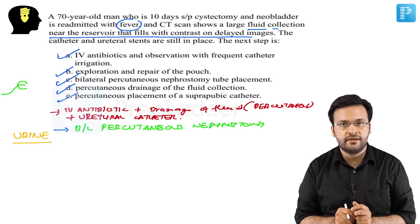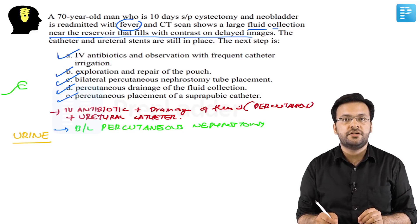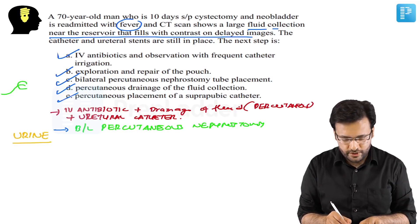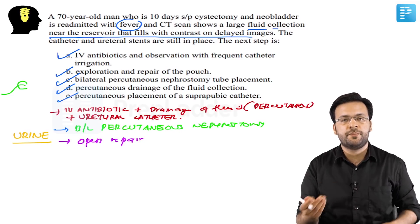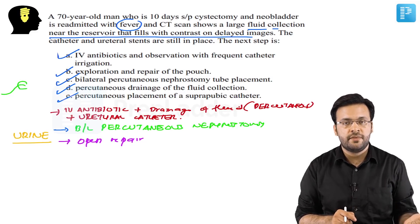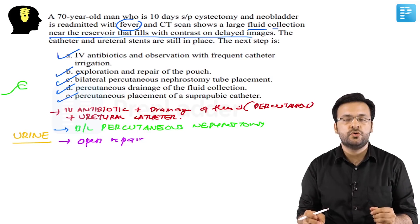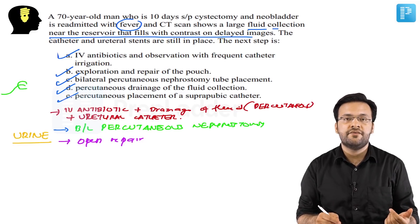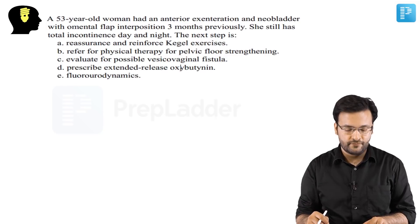If the perforation in the neobladder is large and the patient continues to leak despite nephrostomy diversion, formal open repair may be required. To summarize the stepwise approach: first, place a urethral catheter if absent; then IV antibiotics and percutaneous drainage; if leaking continues, bilateral percutaneous nephrostomies; and finally, if the patient remains very septic and unresponsive, formal surgical repair.